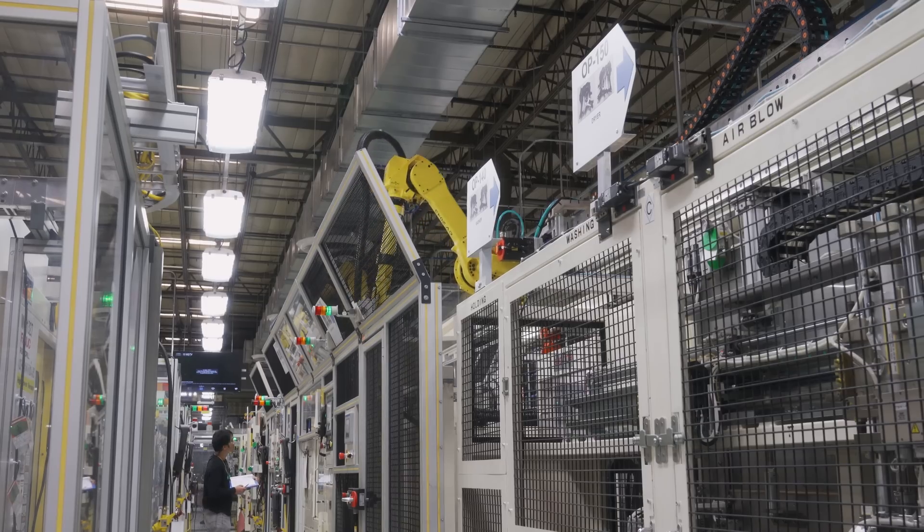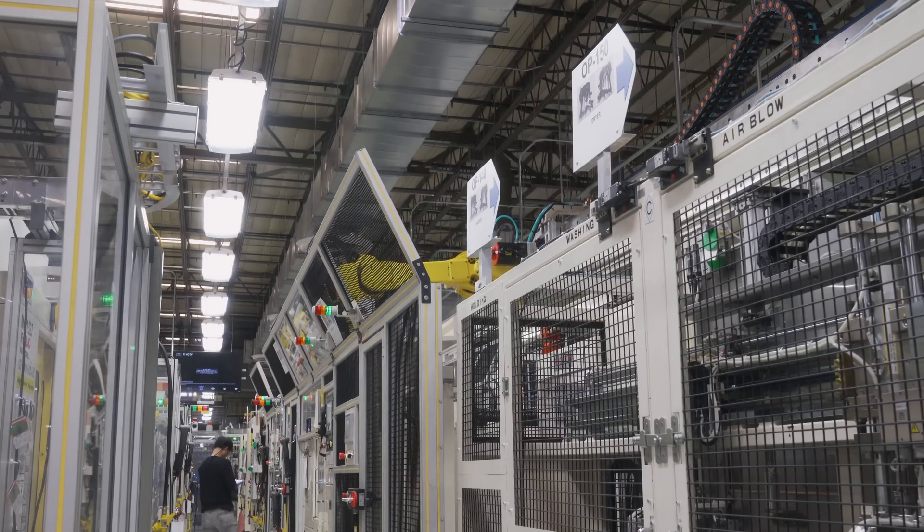One of the best things FANUC brought to the project was they had a very dedicated support team, a very knowledgeable support team. That's all I can say about how much I love FANUC.